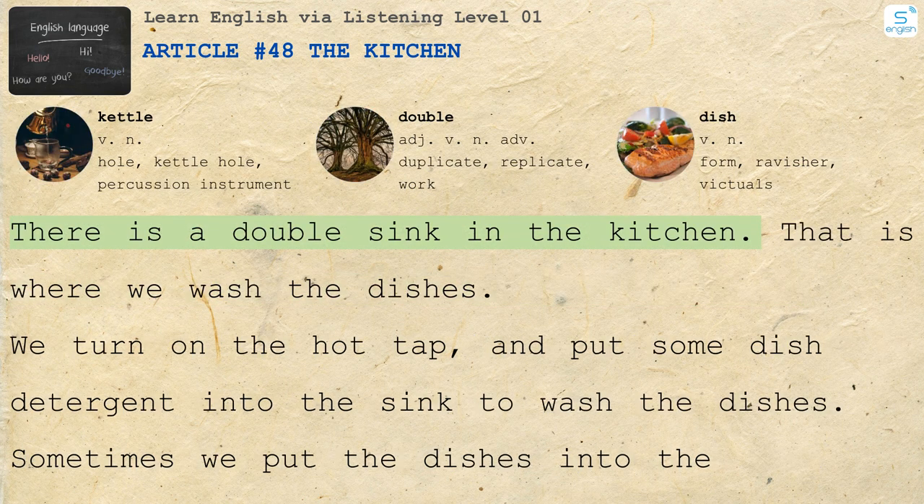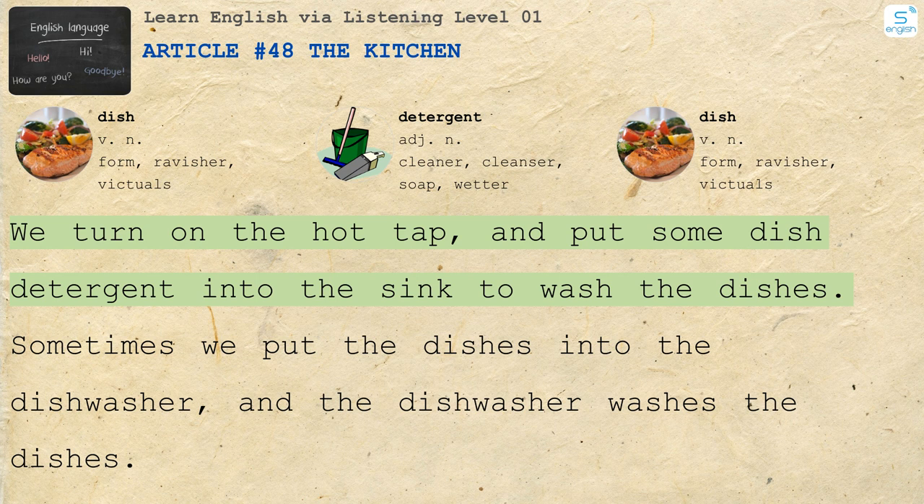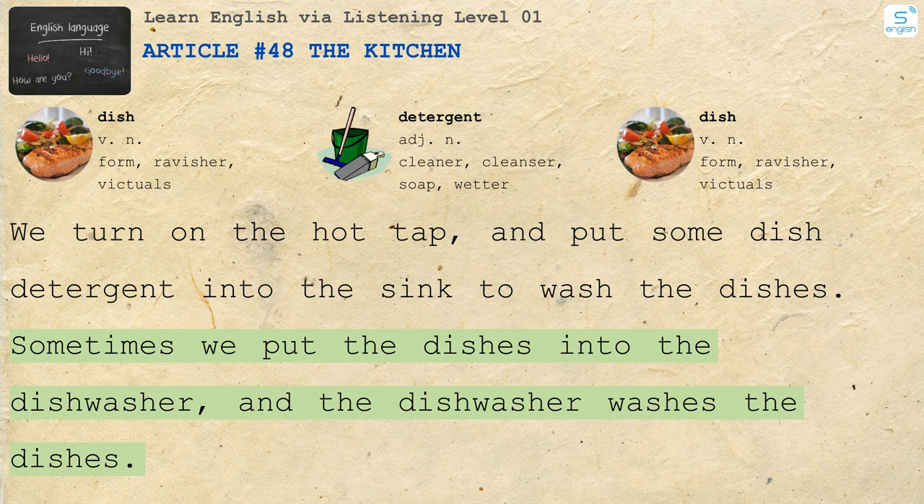There is a double sink in the kitchen. That is where we wash the dishes. We turn on the hot tap and put some dish detergent into the sink to wash the dishes. Sometimes we put the dishes into the dishwasher and the dishwasher washes the dishes.